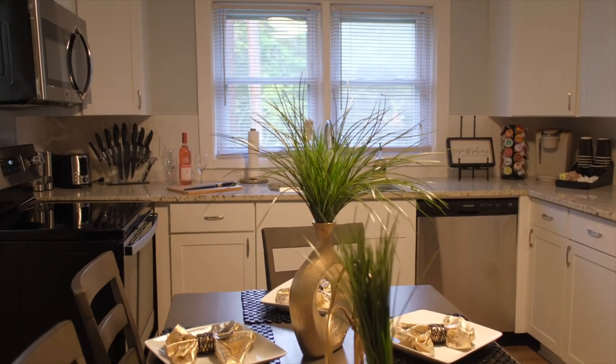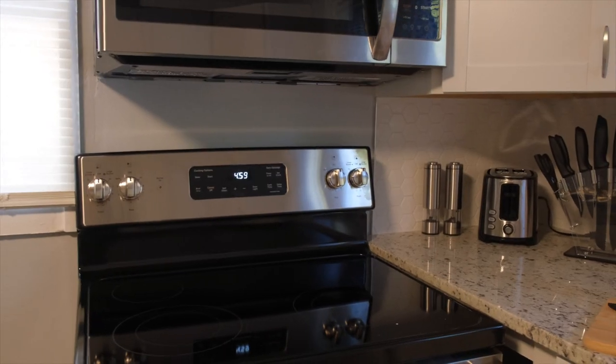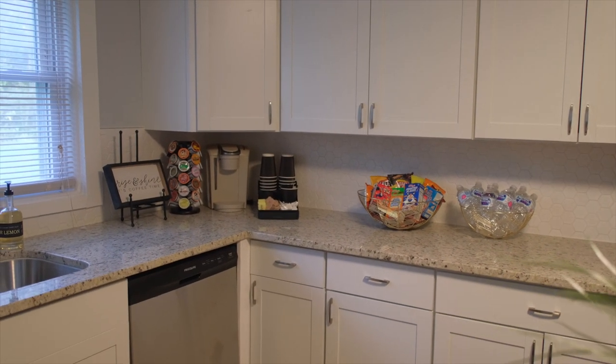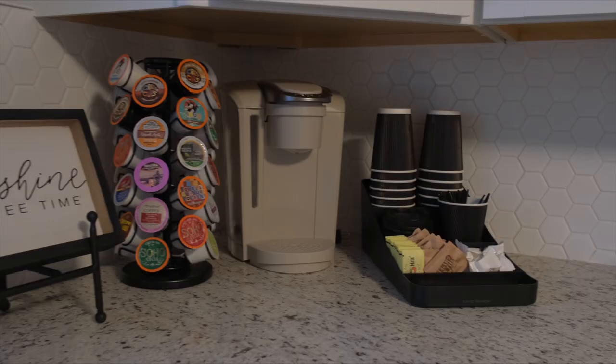As you can see, we have an eat-in kitchen with all stainless steel appliances — new microwave, stainless steel stove, stainless steel French door refrigerator, stainless steel dishwasher. We also have a double sink and a new faucet. We really went all out. Kitchens and bathrooms are what sells a home.